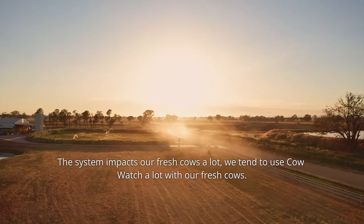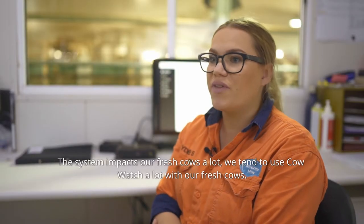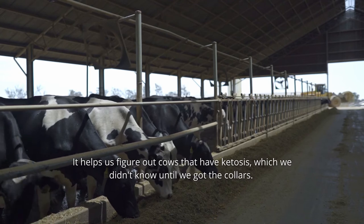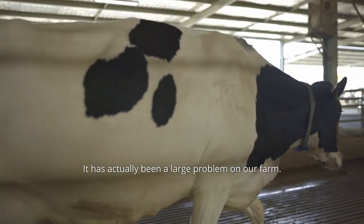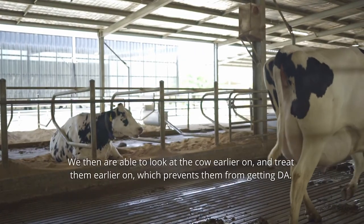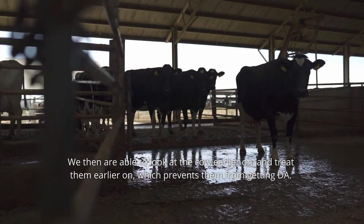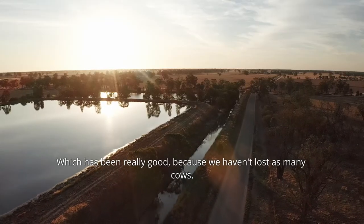The system impacts our fresh cows a lot. We tend to use Cowwatch a lot with our fresh cows. It helps us identify cows that have ketosis, which we didn't know until we got the collars had actually been quite a large problem on our farm. We're able to look at the cow earlier on and treat them earlier, which prevents them from getting a displaced abomasum — we haven't lost as many cows.